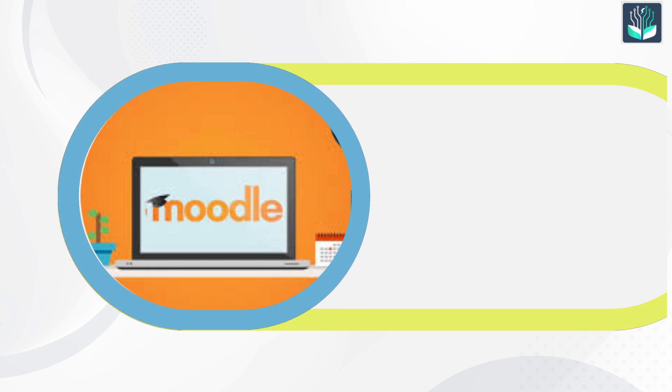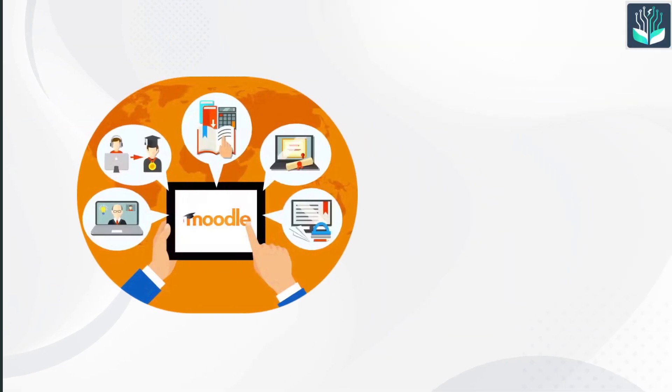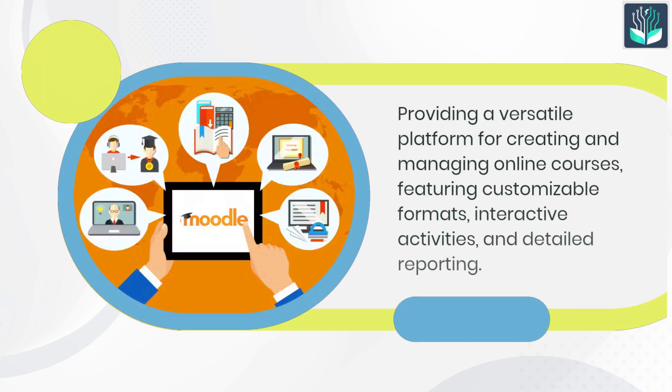Number 1: Moodle. Moodle is perfect for institutions and organizations needing a robust, adaptable platform for e-learning and blended learning. It provides a versatile platform for creating and managing online courses, featuring customizable formats, interactive activities, and detailed reporting.